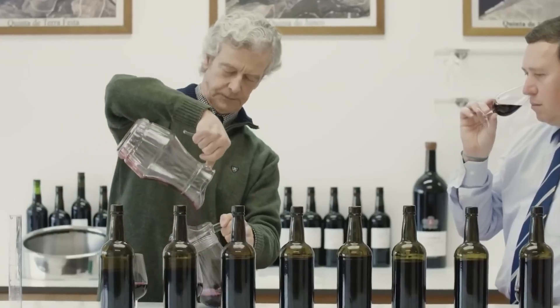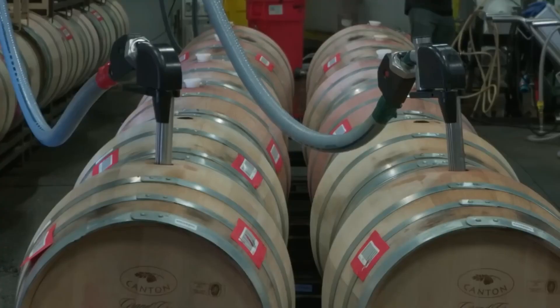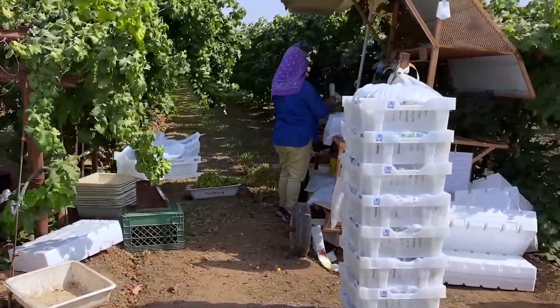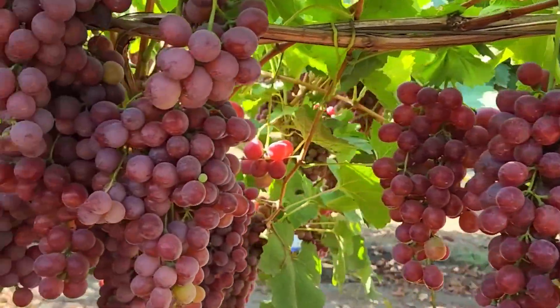In addition to growing grapes for fruit, Americans also grow grapes to produce wine. This is the process of harvesting grapes for sale at another farm located in the village of Naples, New York, with 80% of the grapes grown for wine production.